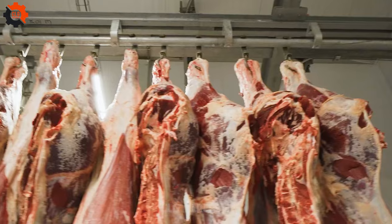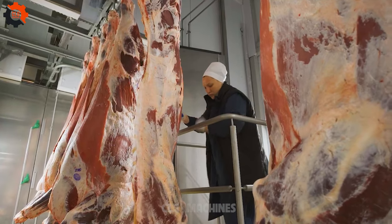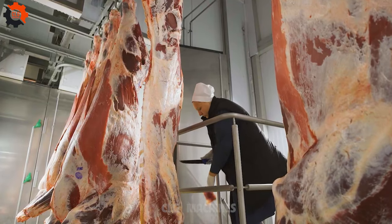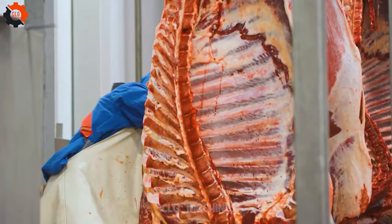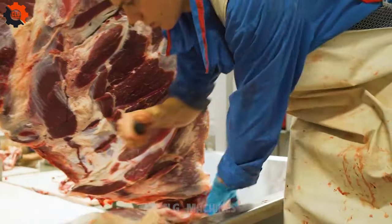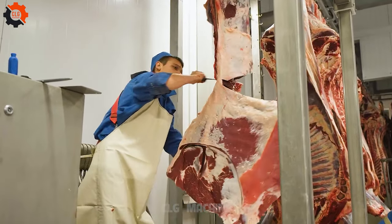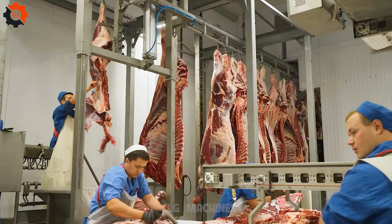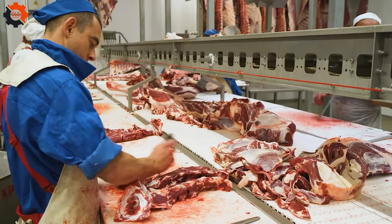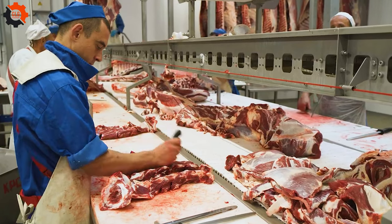Welcome to the captivating realm of CLG Machines on YouTube, where culinary craftsmanship intertwines with cutting-edge food industry machines. Experience the harmony of tradition and innovation as our state-of-the-art equipment metamorphoses humble ingredients into extraordinary culinary delights. Embark with us on a journey into the future of dining, where ingenuity and technology converge to craft unforgettable gastronomic adventures. Subscribe now and join us at the forefront of culinary exploration with CLG Machines.